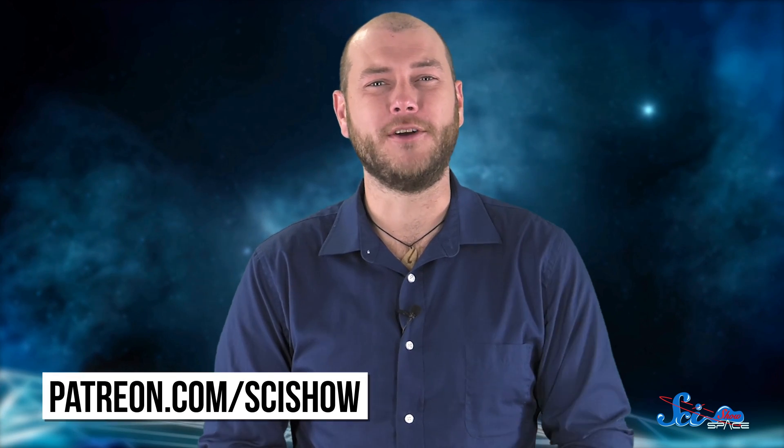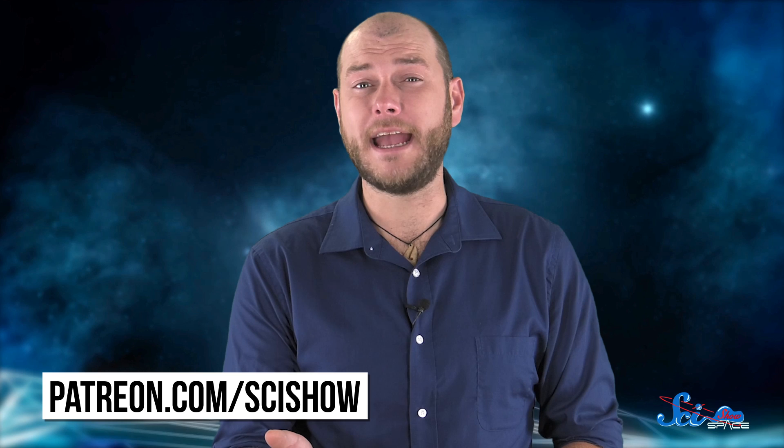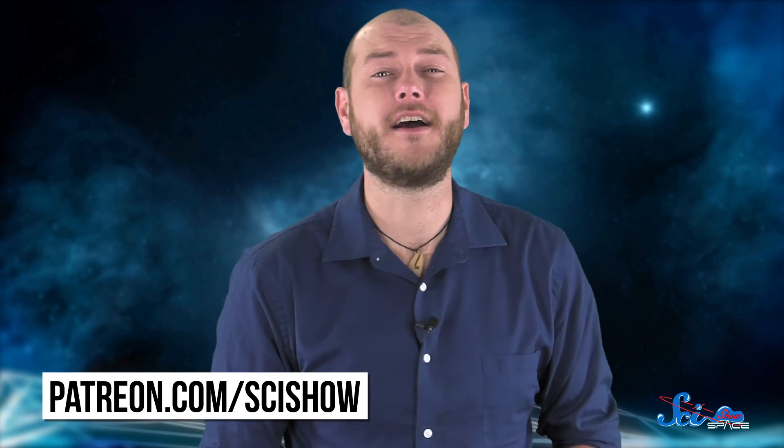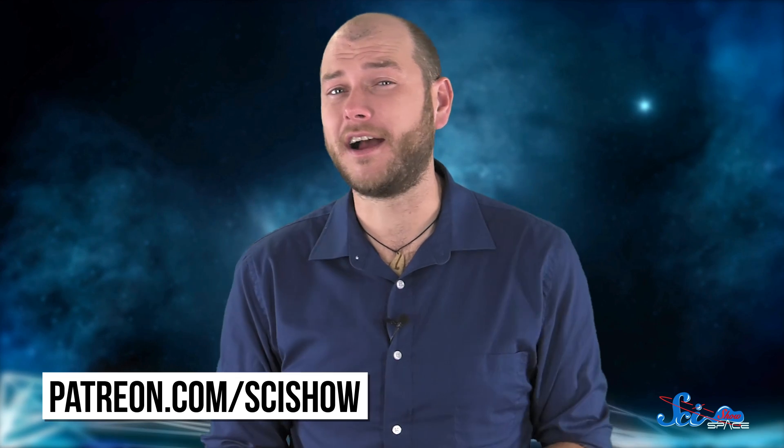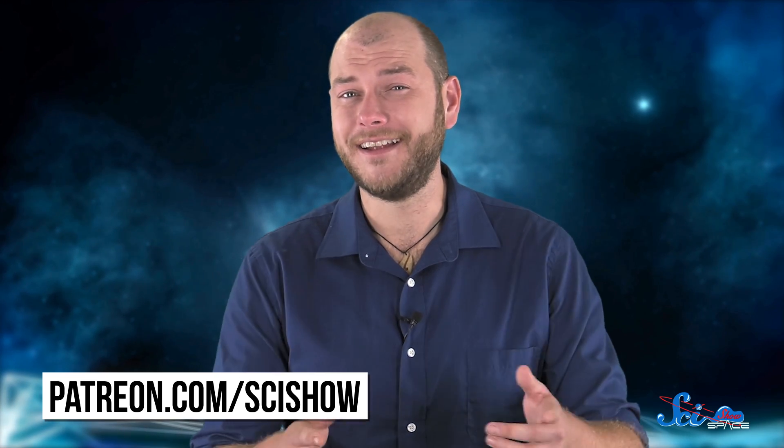And a bunch of little underground microbes just gave me an existential crisis. Thanks for watching this episode of SciShow Space, and thanks especially to our patrons on Patreon who help make this show possible. If you want to help us keep making episodes like this, go to patreon.com/scishow to learn more. And don't forget to subscribe at youtube.com/scishowspace.